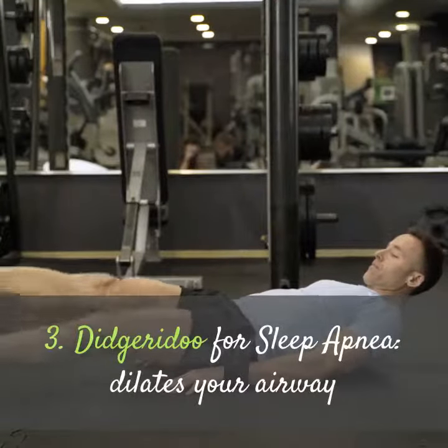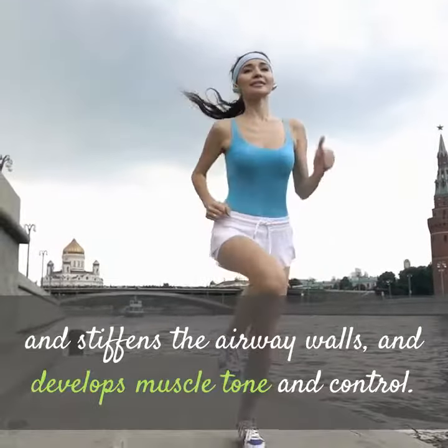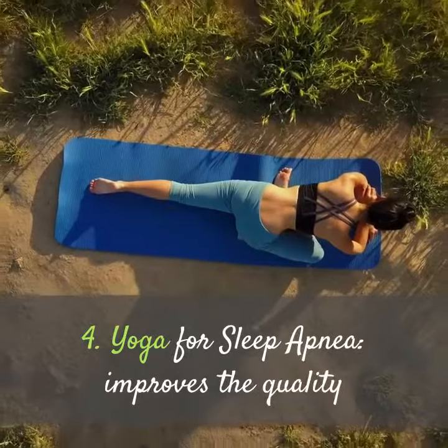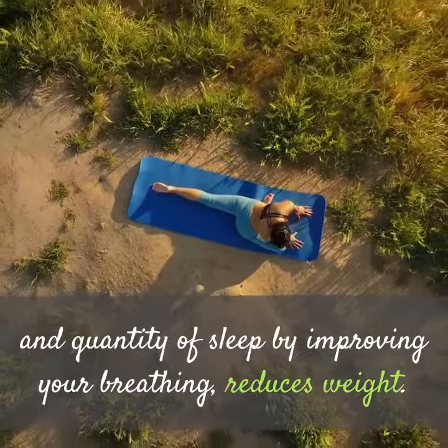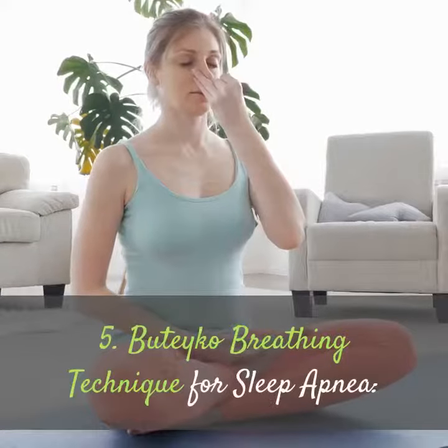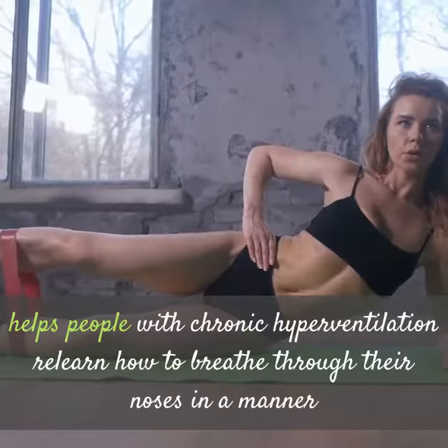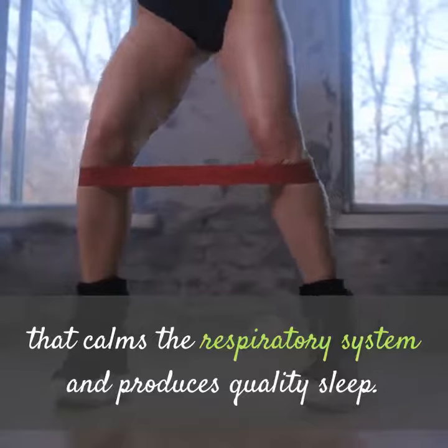3. Didgeridoo for sleep apnea: dilates your airway, stiffens the airway walls, and develops muscle tone and control. 4. Yoga for sleep apnea: improves the quality and quantity of sleep by improving your breathing and reduces weight. 5. Buteyko breathing technique for sleep apnea: helps people with chronic hyperventilation relearn how to breathe through their noses in a manner that calms the respiratory system and produces quality sleep.